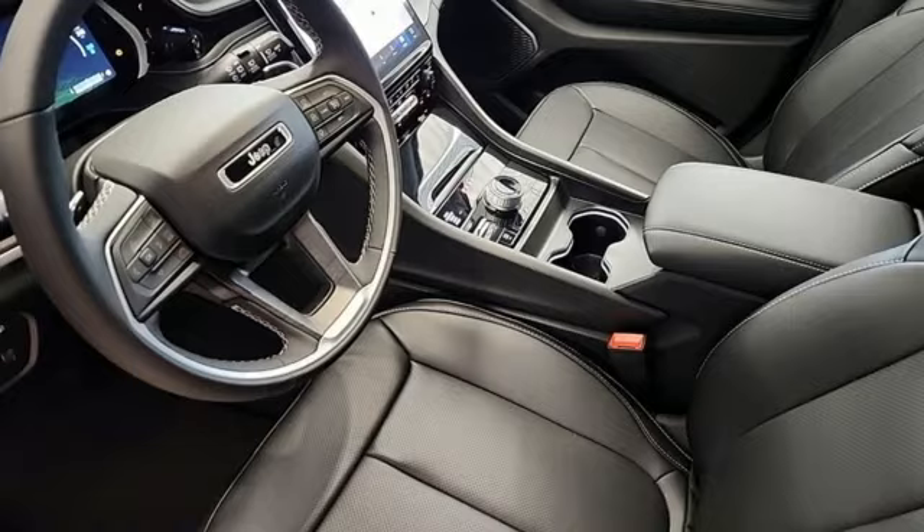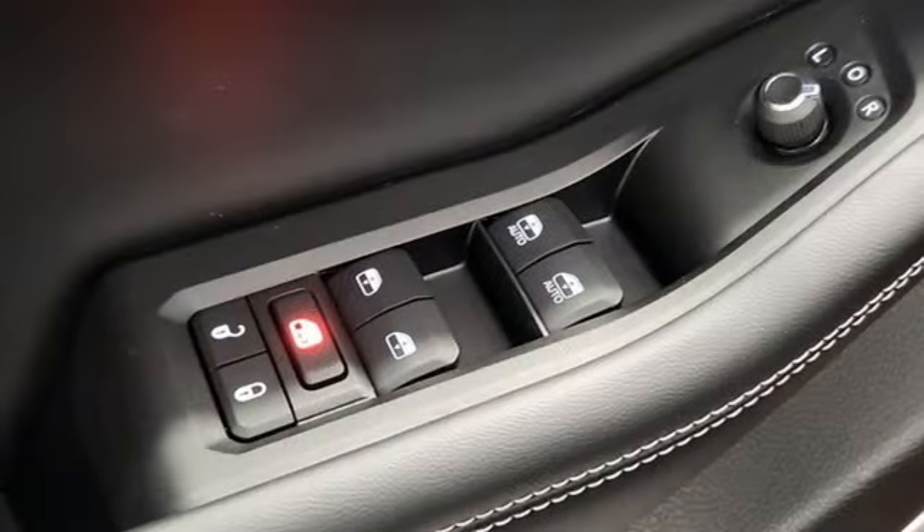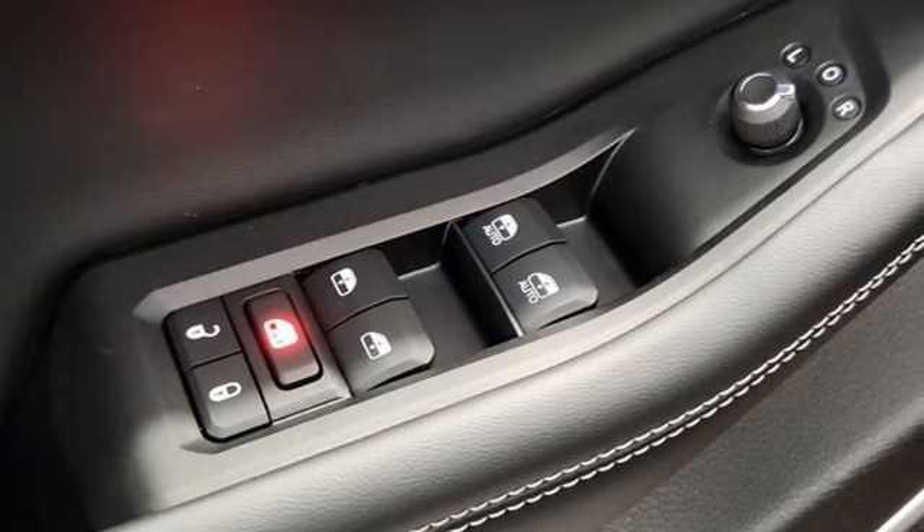Streaming audio, first and second row express open and close sliding and tilting sunroof, memory exterior door mirror settings, and automatic transmission.